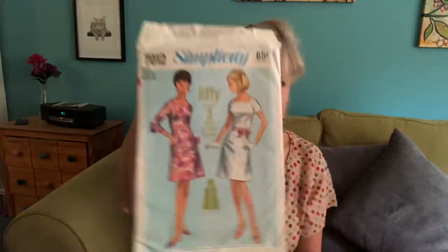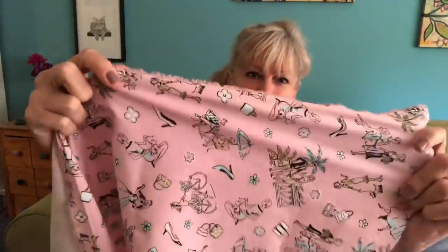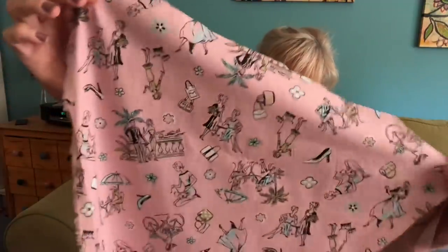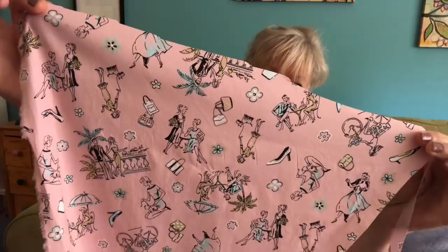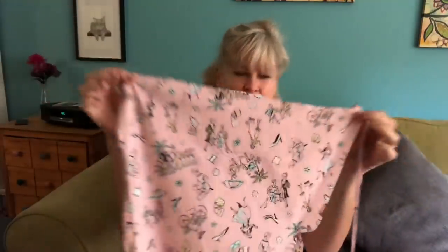I have managed to cut out this dress — this is Simplicity 7912 from 1964. I've chosen a really cute fabric: a cotton-lycra from Fabric Mart in pink with what look like retro scenes printed on it. Retro scene fabric for a retro pattern! It is cut out and sitting over on the table, kind of staring at me every time I walk past.